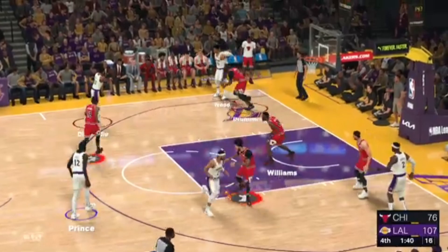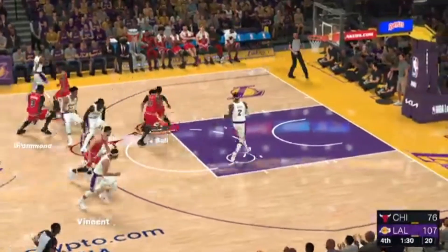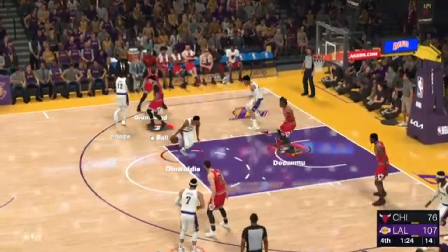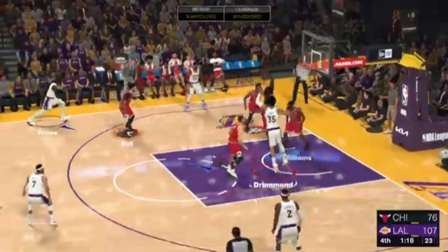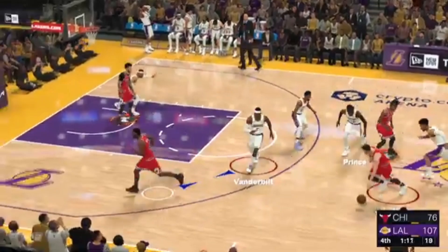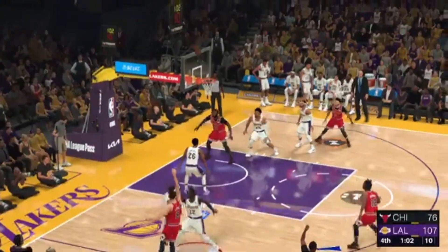Over in the corner, Wood. Pass to Prince — for the three. Chicago grabs the miss, just enough coverage to bother that three-point attempt. Back to Vincent. Nice ball movement here by the Lakers. Dinwiddie passes to Wood, kicks it out to Prince — from outside the arc. Andre Drummond grabs the miss. Drummond's got six rebounds in the game. And with this one winding down, it's obvious to everyone who watched it — just a total mismatch and a true show of strength for the Lakers.